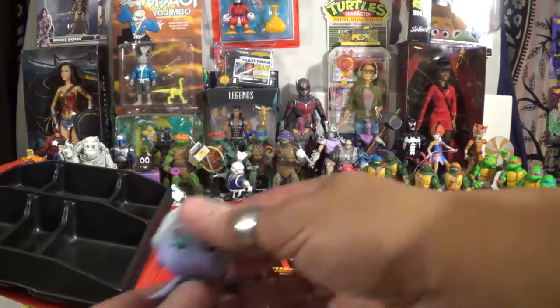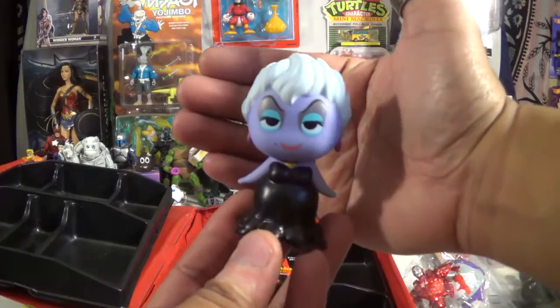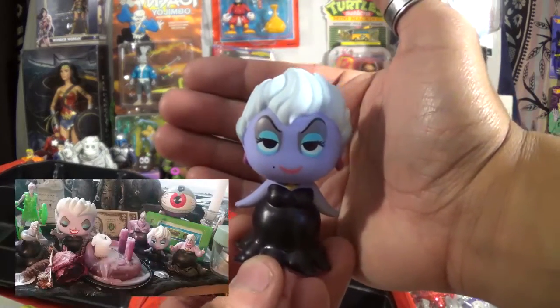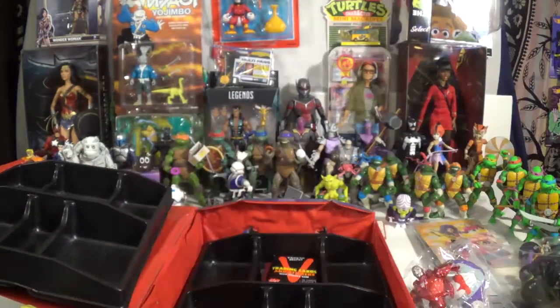Anything else in here? Got one of those Funko blind bag Disney villains — Ursula. That'll go well with the rest of my Ursulas. I was hoping they had a Maleficent to add to that group, but this is pretty cool. Love the tentacles.